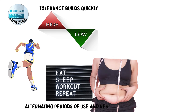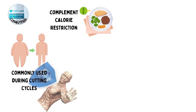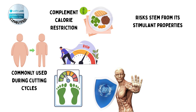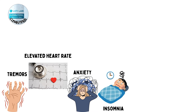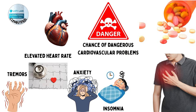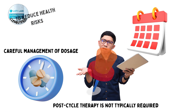The benefits include enhanced fat loss, improved muscle definition, and mild performance enhancement due to its stimulant effects. It is commonly used during cutting cycles to complement calorie restriction and preserve muscle mass while reducing body fat. The risks stem from its stimulant properties. Common side effects include tremors, elevated heart rate, anxiety, and insomnia. Overuse increases the chance of dangerous cardiovascular problems such as arrhythmias and long-term heart strain. Although post-cycle therapy is not typically required, careful management of dosage and duration is important to reduce health risks.